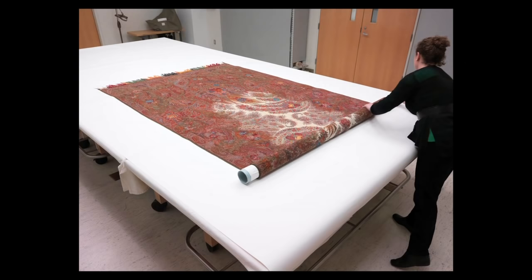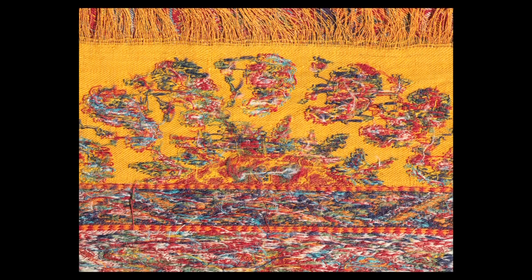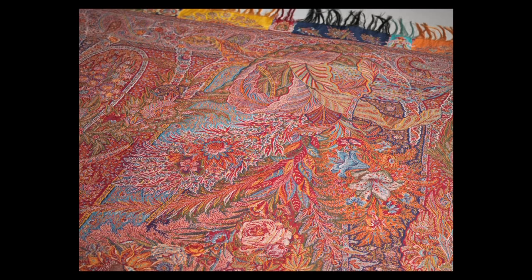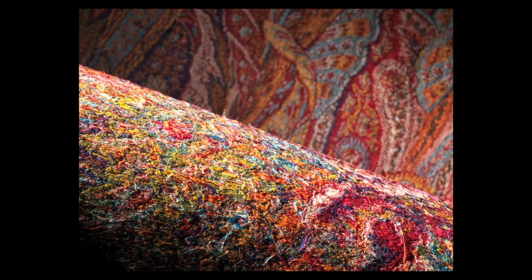The shawl expert who introduced me to the piece started to explain to me who had actually made it. It was indeed not a hand-woven Indian production. It was actually a French mechanically woven production. And for a moment, I felt a sense of disappointment that this wasn't actually a hand-woven object. I realized that I was harboring this prejudice when, in fact, the technological advances that were required to create this shawl were actually extremely impressive.